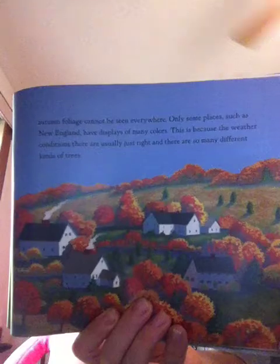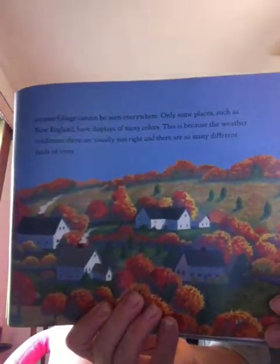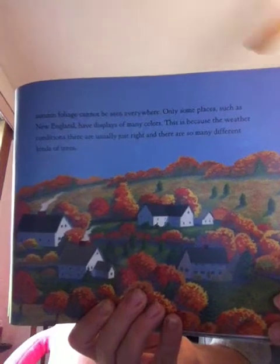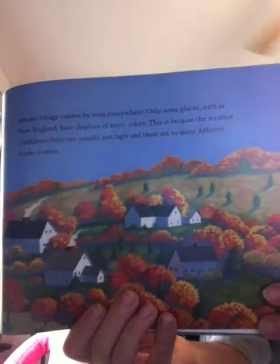When the last of the leaves have fallen, the tree is ready for winter. During the cold weather, the tree will be dormant or resting. New leaf buds have already formed. Next spring, they will open and begin to make food for the tree. But now, in fall, it's time to enjoy the colors of the leaves.